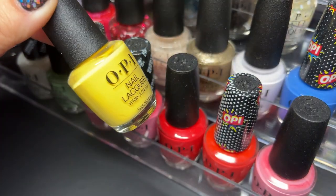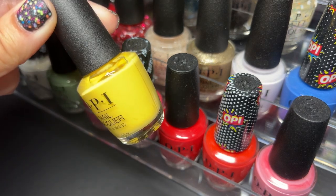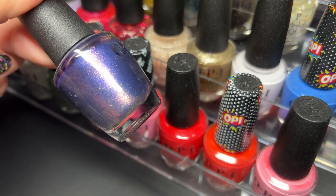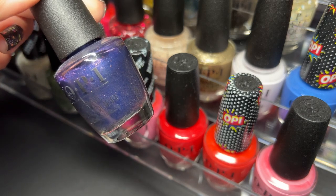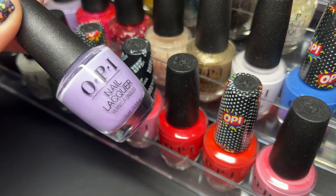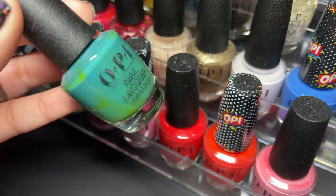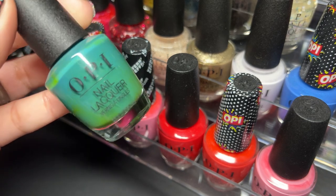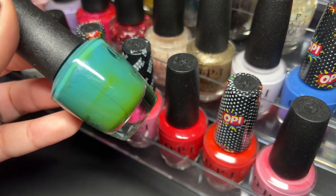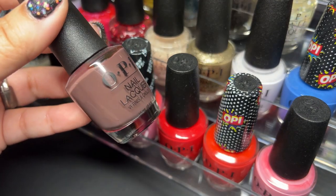Next up we have I Just Can't Copacabana. Leonardo's Model Color. Polywanna Lacquer. This one is really separated even after shaking — it's from the Greece collection, To Me More to Me More. Next up is That's What Friends Are Thor.